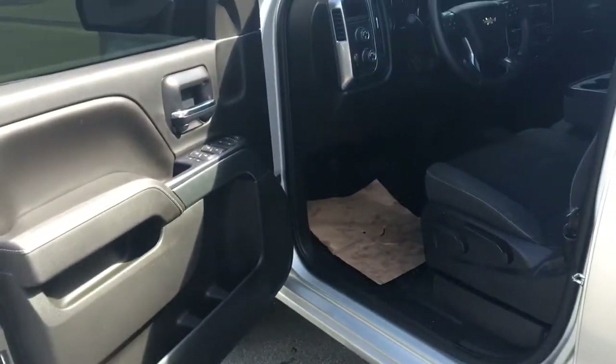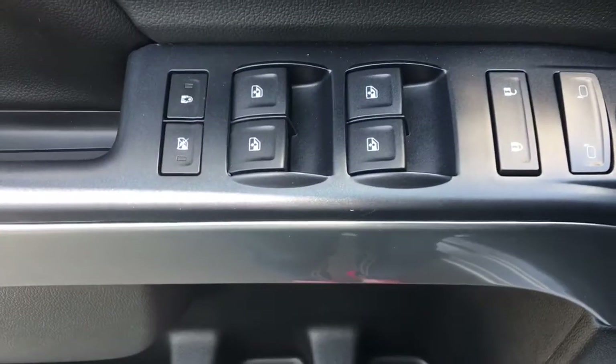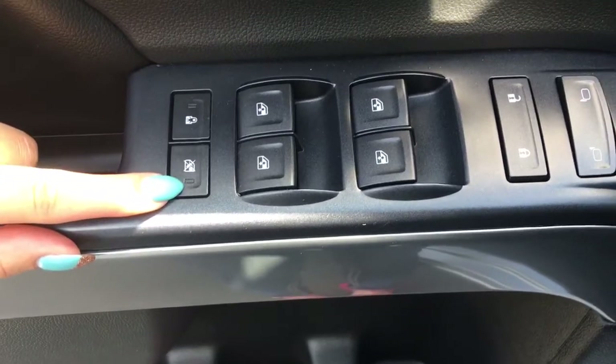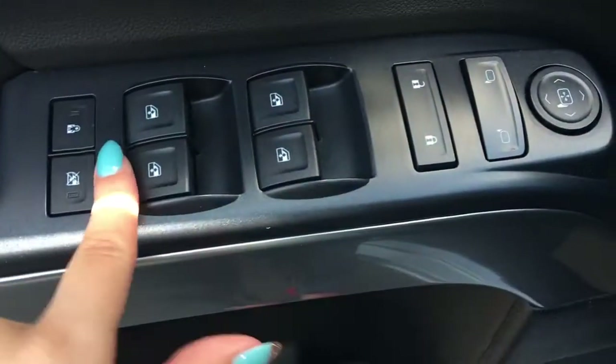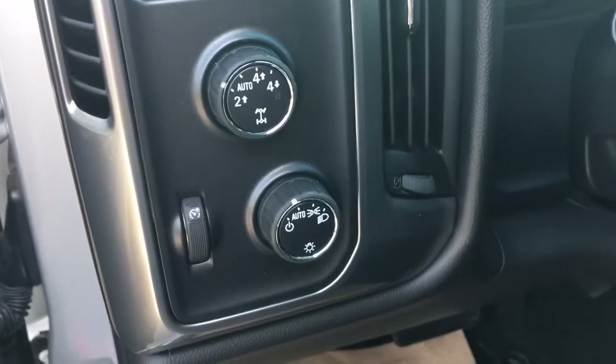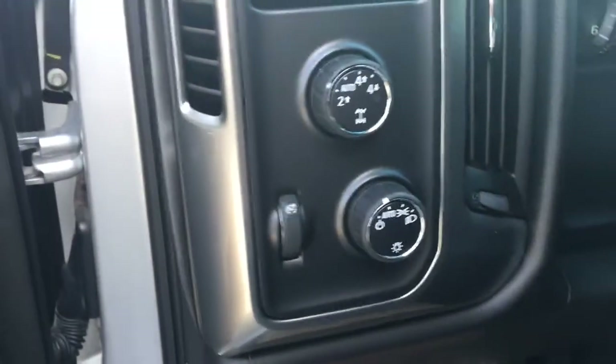The door opens nice and wide making it easy to get in and out of. You've got all your power options on here — this is to lock those back doors if you have any kids in the back. Back windows, lock all your window options, unlock and lock button, your power mirrors, all your light options, and then of course to change it into four wheel drive.